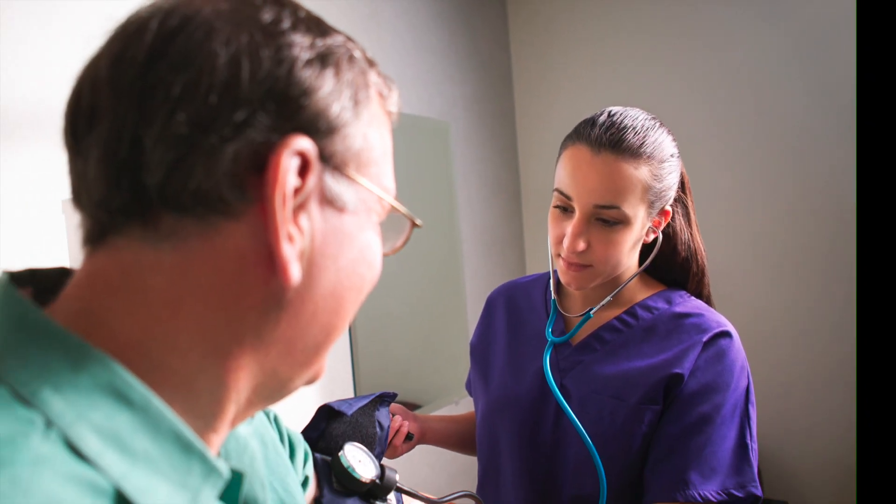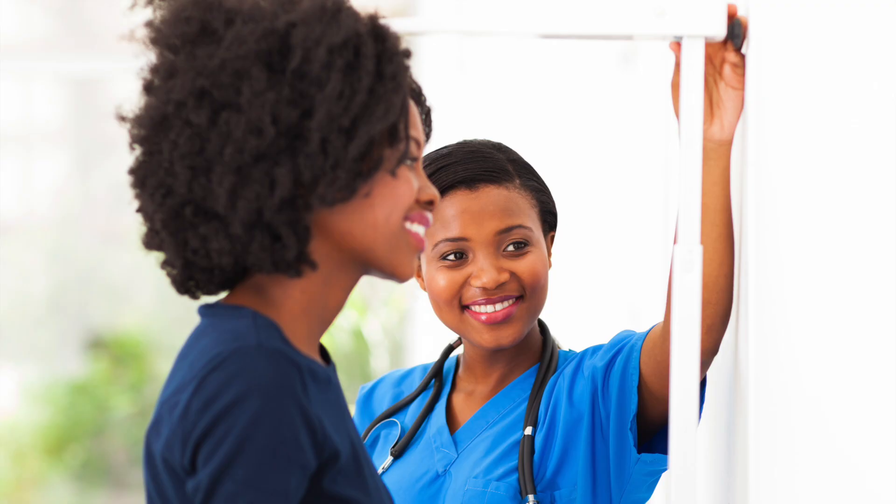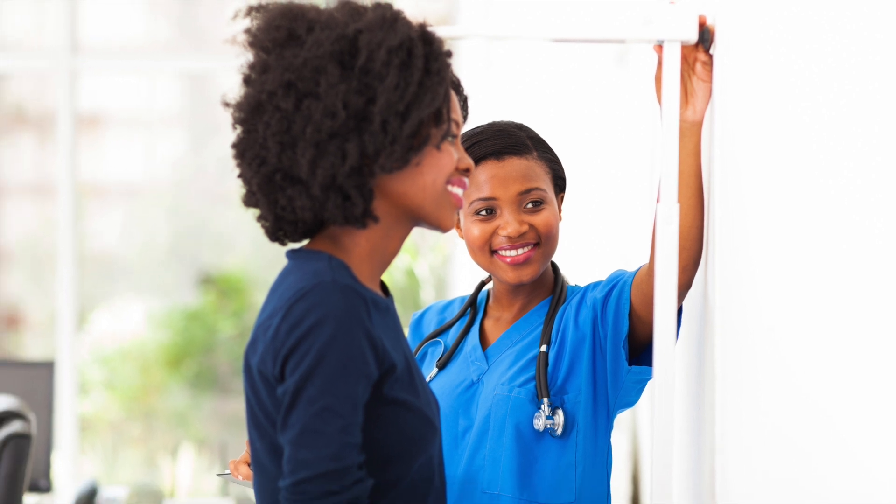There is a significantly high demand for medical assistants in our region. Graduates can expect to find employment in Wilkes, Ashe, Allegheny, and surrounding counties.